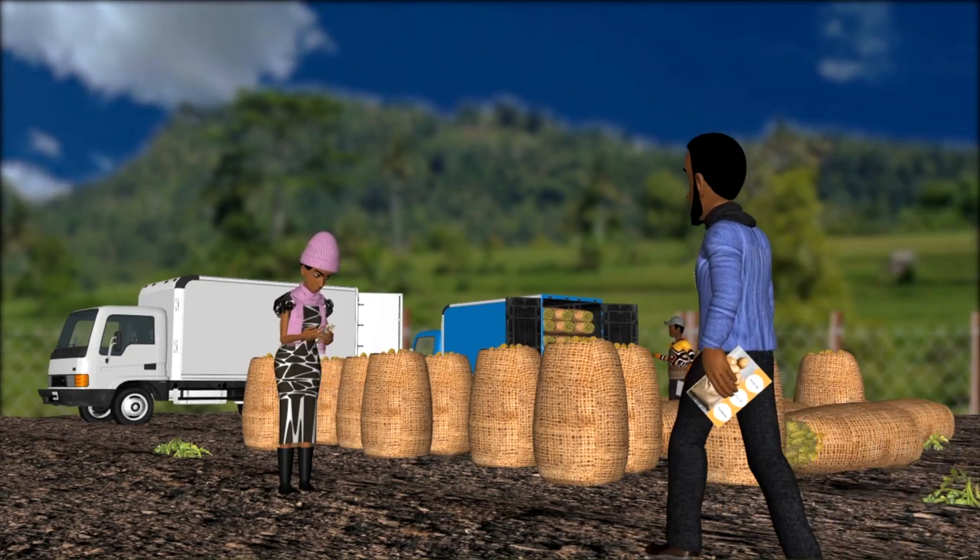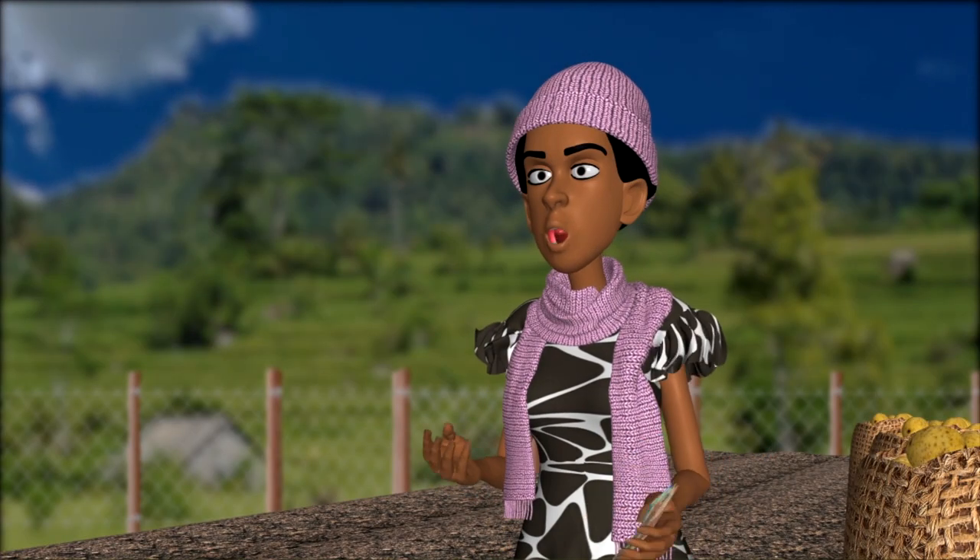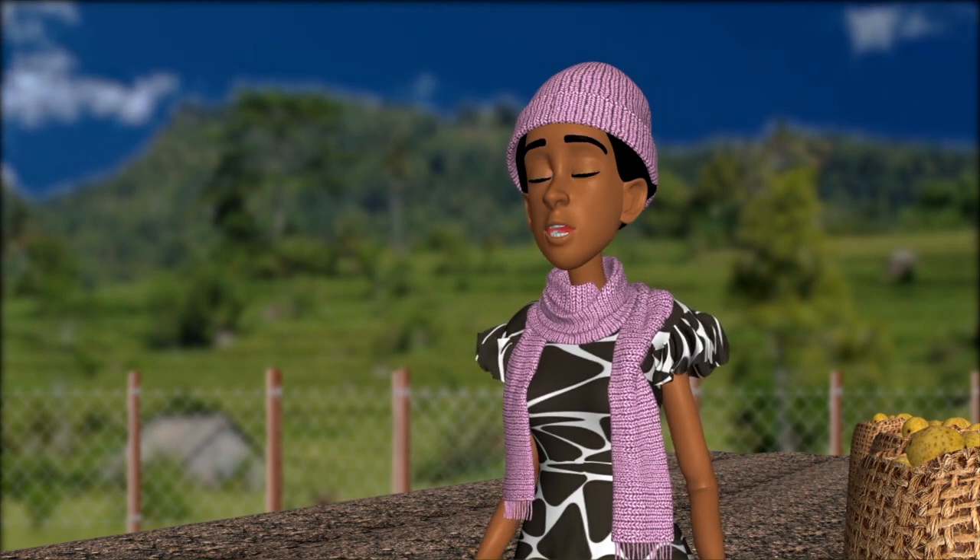What's happening here, Anne? I sold all my potatoes, but the broker gave me a really low price. He said the market is flooded with potatoes right now.